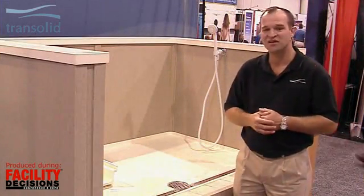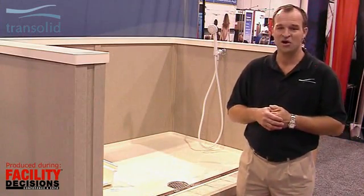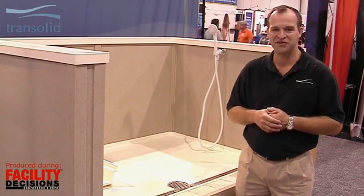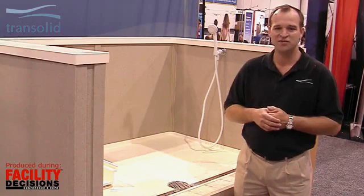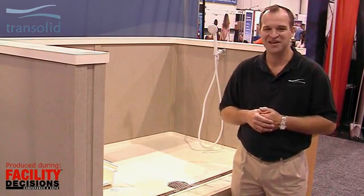This is one of our featured products here at this show today. For more information, you can call me at TransSolid at 1-800-766-2452, or go online and find us at www.transsolid.com. Thank you very much.